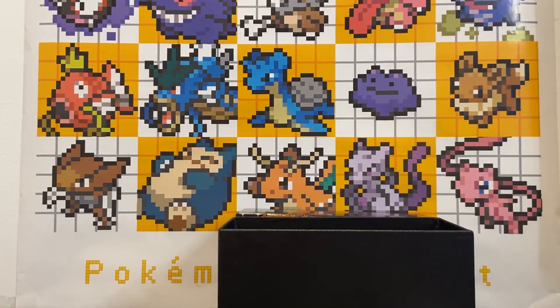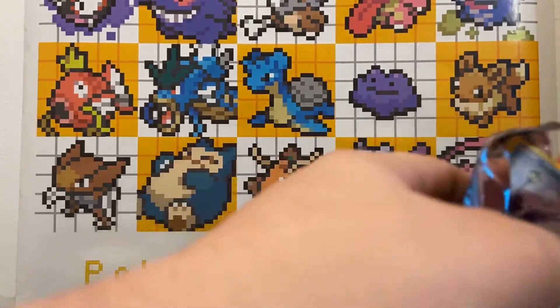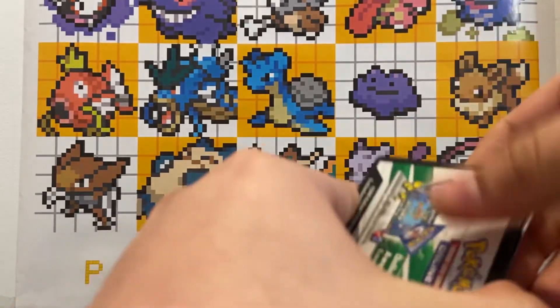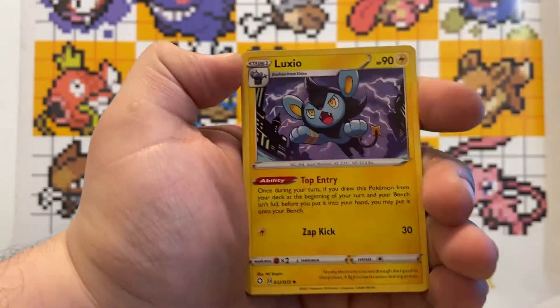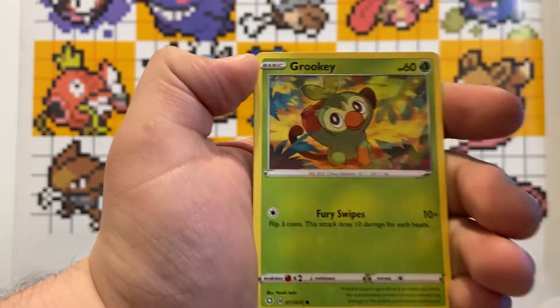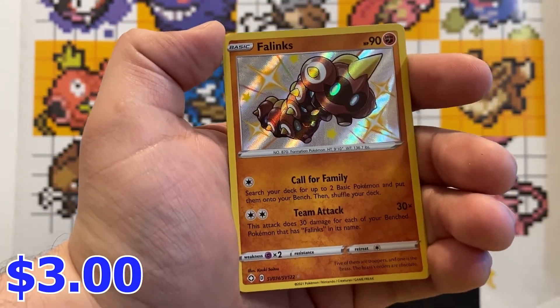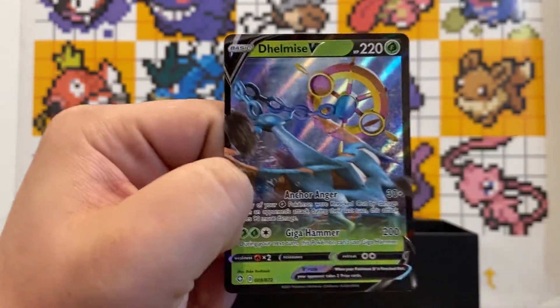Two more packs to go. Ninth pack — code card, four cards to the front: Electric Energy, Trainer, Luxio, Snorunt, Qwilfish, Grookey, Weasel, Yanma. A shiny Phanpy — another shiny, very nice! And a Delmise. Very cool!